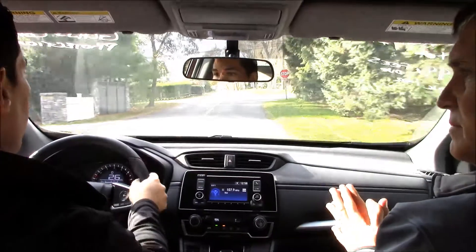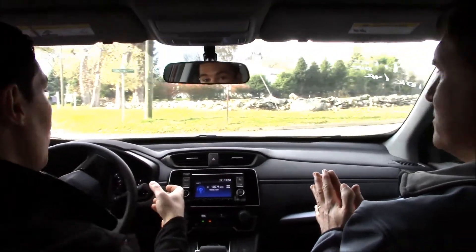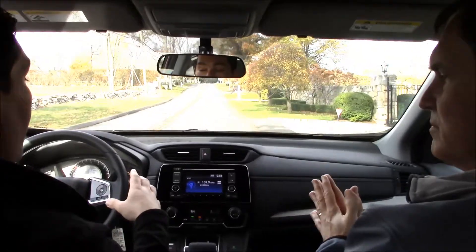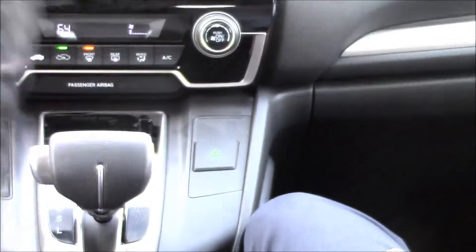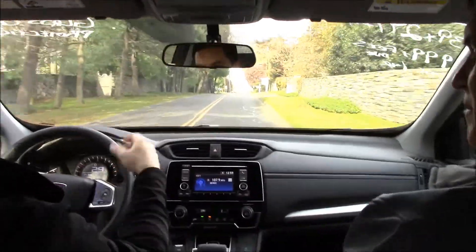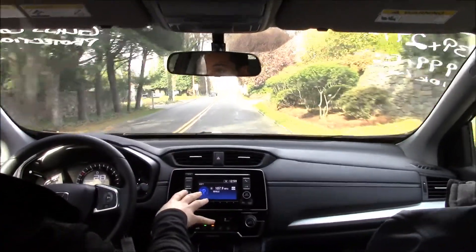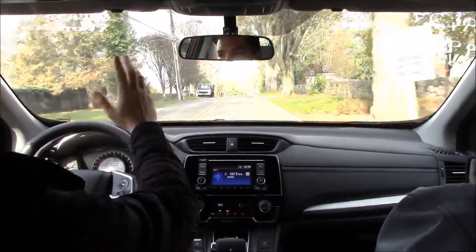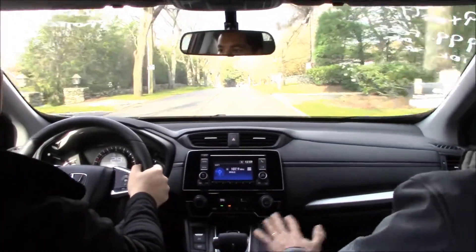It's a 2.4-liter non-turbocharged engine. It makes 184 horsepower, 180 foot-pounds of torque, but still gets you 31 miles per gallon highway and 25 city. You've also got the option of the Econ button. The Econ button, whenever you're on the highway, you put it on and cruise. It's going to get you a little bit more gas mileage by lowering your AC output, and it also makes your throttle a little bit smoother so it's not as snappy, but that in turn saves you gas mileage. It's basically a highway option.